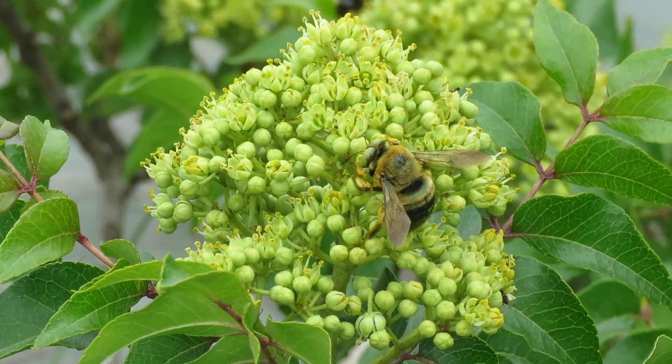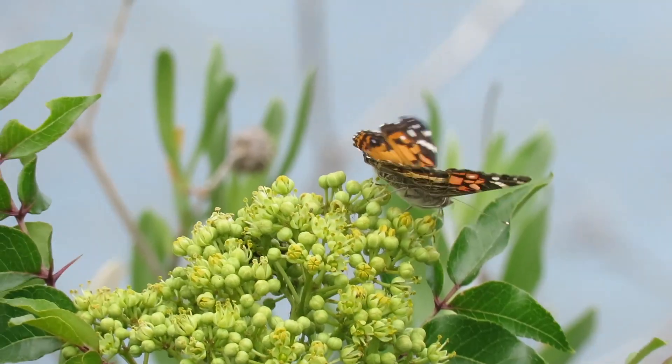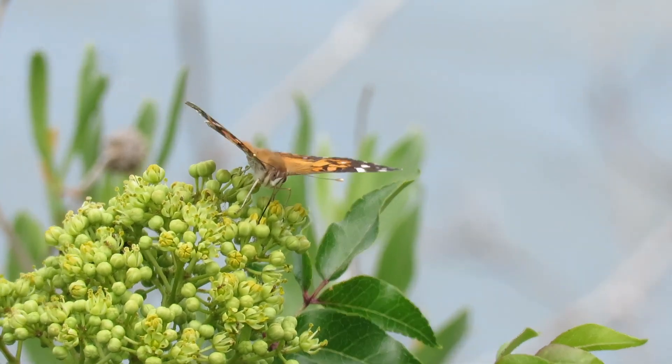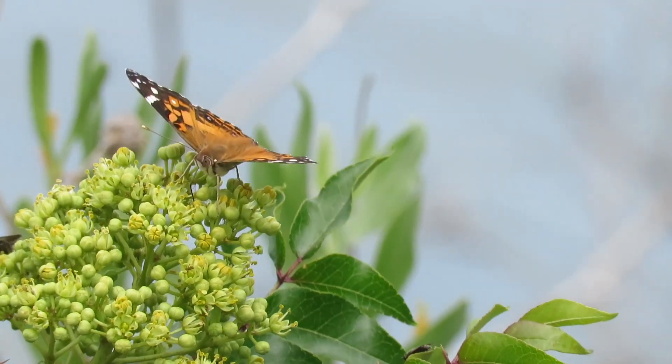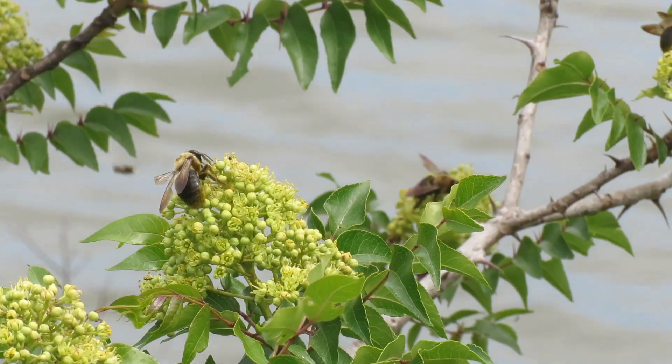One of my favorite native trees is just starting to bloom. This is the toothache tree, Zanthoxylum clava-herculis, also known as Hercules club. I just like to say the name. This tree loves the calcium-rich sandy soils near oyster banks and shell middens.